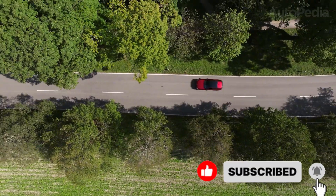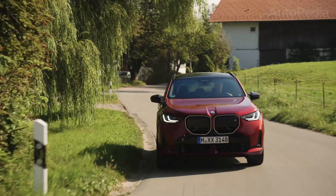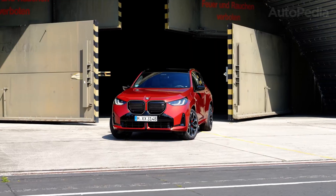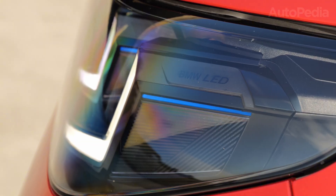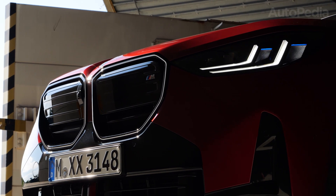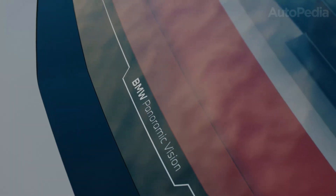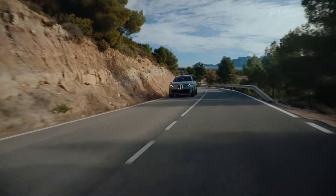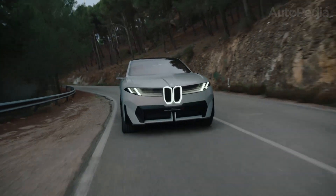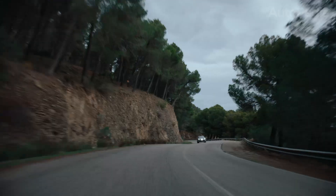Let's begin by setting the stage historically. The first BMW iX3 came out in 2020. At the time, it was a big step forward — BMW's first electric SUV built on the X3 platform. But because it was essentially an adaptation of a combustion car, many saw it as a transitional model. It was a good car, efficient and refined, but it wasn't bold enough to push the limits of what BMW could do with electric mobility. Fast forward to today, and we get the second generation iX3. And this time, it isn't just an evolution — it's part of the Neue Klasse, BMW's most important project since the original Neue Klasse vehicles of the 1960s that saved the company and defined its identity.